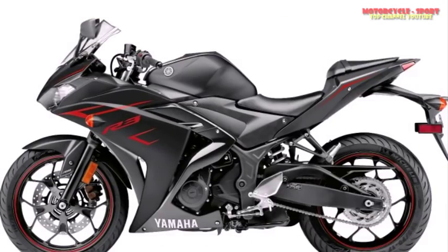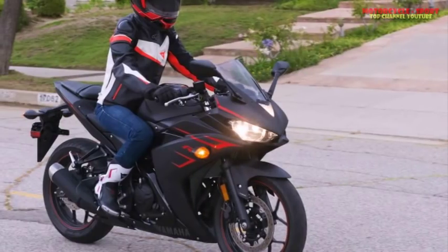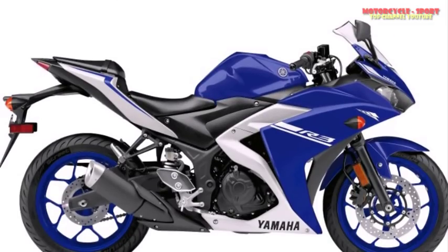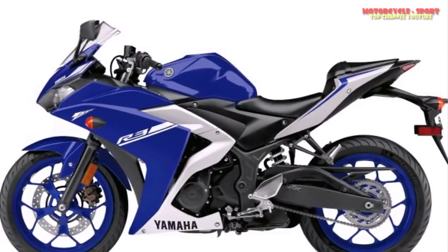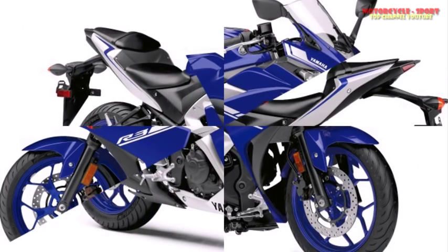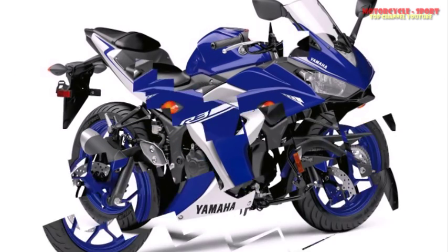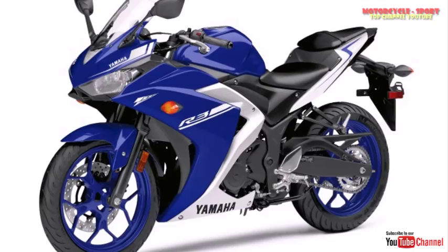2. The YZF-R3 is comfortable around town despite super sport ergonomics. Yes, the R3 has clip-on bars, but there are risers and the grips sit above the top of the triple clamp. You still get an aggressive forward stance, but you can sit up in the saddle for around-town riding without fatigue — the reach to the handlebars is not far on this compact bike. To channel your inner Moto3 fantasies, push back into the seat, tuck in, and head for the canyons.